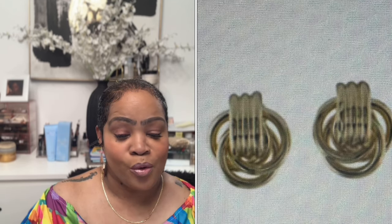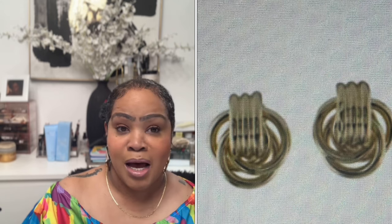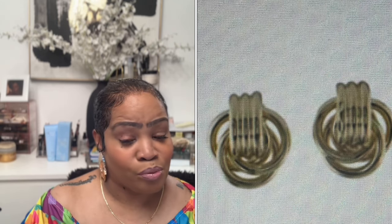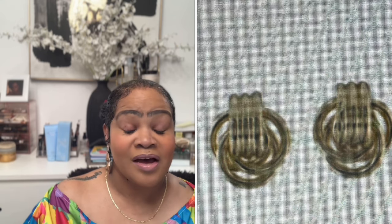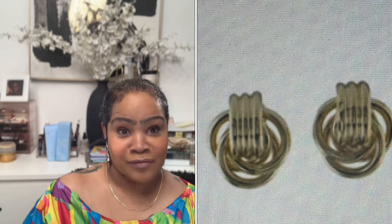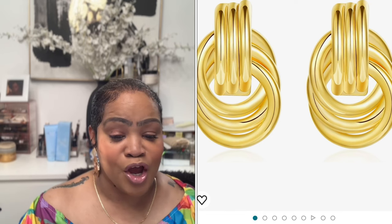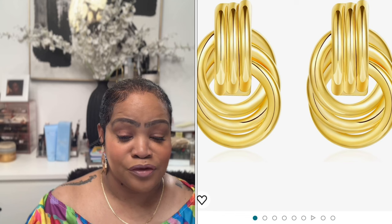Next item: 14-carat gold interlocking clip-on earrings. I'm not familiar with the brand, but they are $745. Not me! Amazon has a very similar pair called the Chunky Gold Earrings for Women, also known as the Gold Knock-Not Geometric Earring, for $11.99.